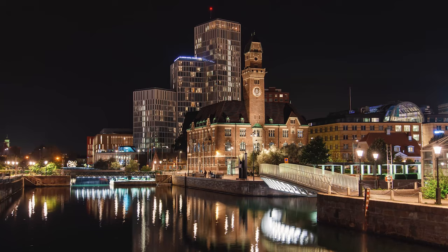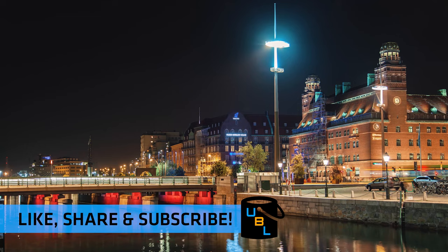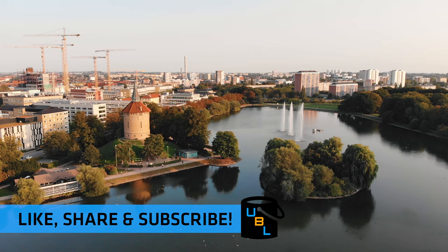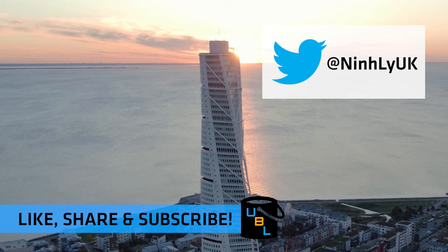If you've enjoyed this episode, please be sure to like, share and subscribe. Comment in the section below, and if you've got any other bucket list ideas you want me to make a video about, tweet them at me. Thanks very much for watching, and we'll see you in the next episode.